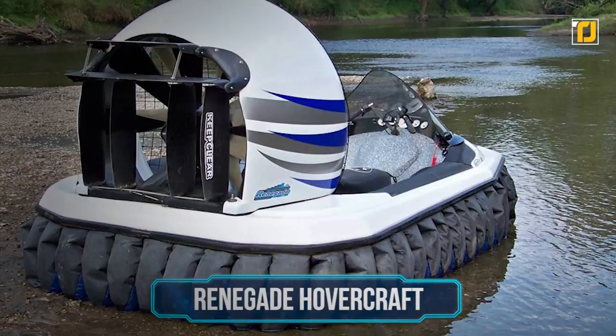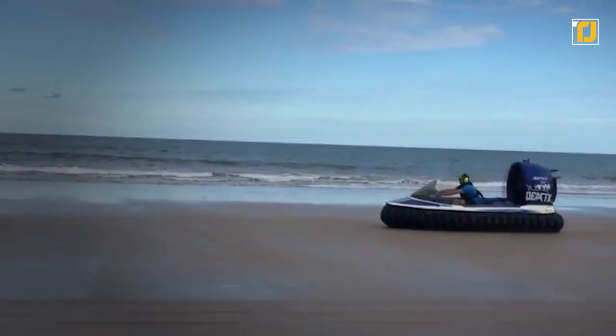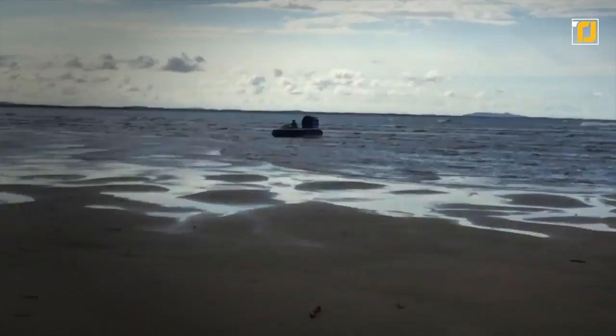Number 12: Renegade Hovercraft. This all-season, all-terrain vehicle is your ultimate passport to freedom. Renegade conquers it all, whether it's water, land, ice, or snow. So if you ever need a four-wheeler, jet-ski, and snowmobile all in one vehicle, here is your answer.